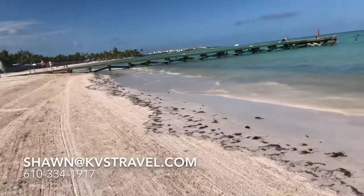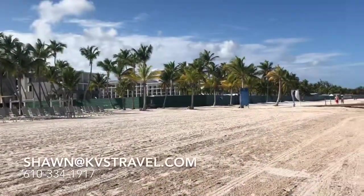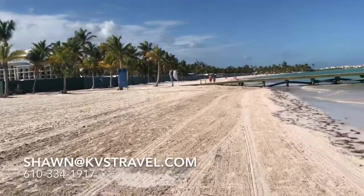The sand is really nice and powdery, but it's easy to walk on.